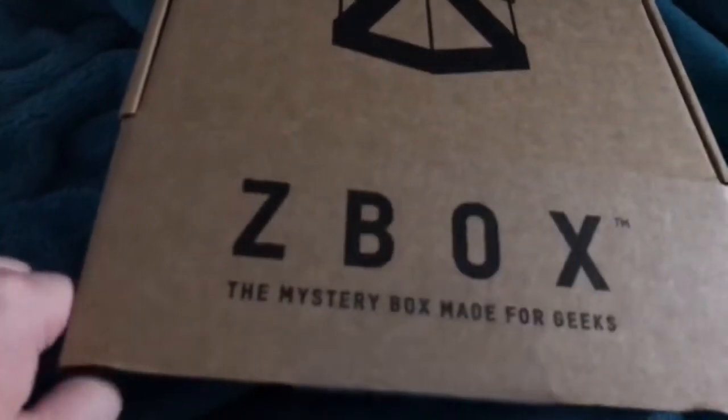Hi guys, back with this month's unboxing of the blue box, let's get into it.